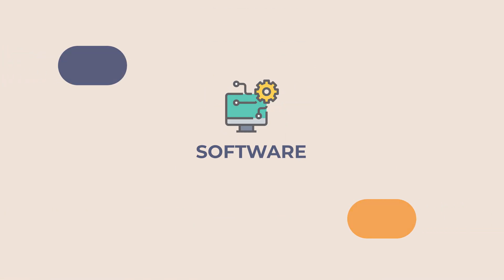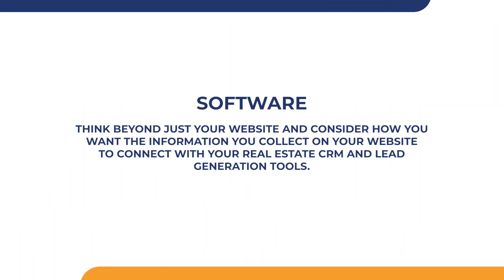Software is another key requirement. Typically, an IDX website doesn't demand any hardware needs, but the success of your website can depend on the software suite you select to run your real estate business. Think beyond just your website and consider how you want the information you collect to connect with your real estate CRM and lead generation tools. By factoring in these needs early on, you'll spend less time trying to connect the dots later.